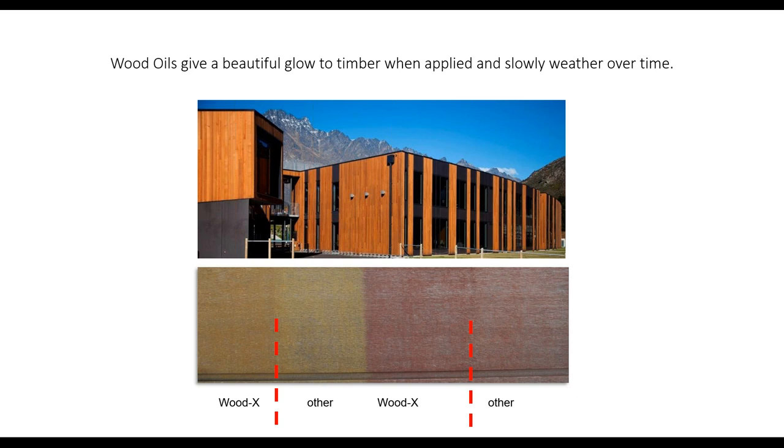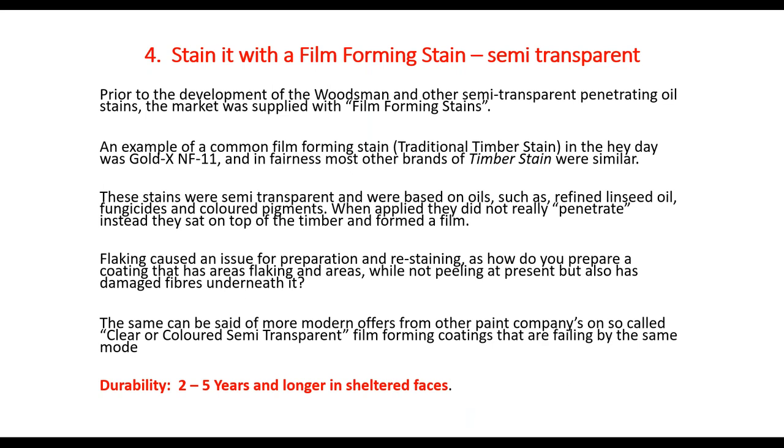Here's an example of Wood X mineral oil in Queenstown — it gives the timber a beautiful glow, and there's easy access around that building via cherry picker for maintenance. When developing it for Hancocks Pacific and Wood X Limited, we compared the performance of Wood X against another brand to make sure ours was as good if not better. Typical maintenance is around 18 to 24 months on north faces and longer on east and south sides of houses.